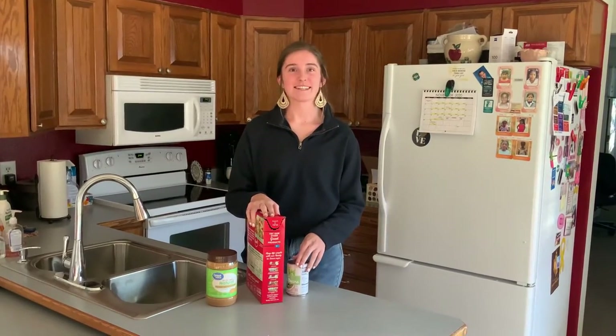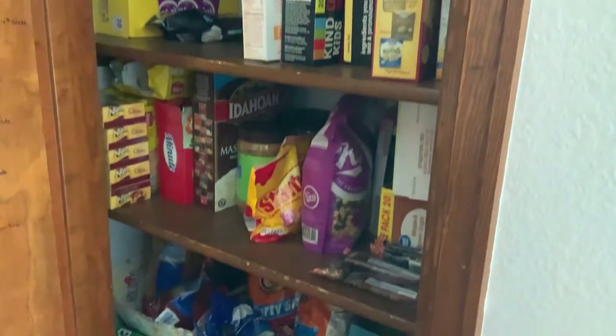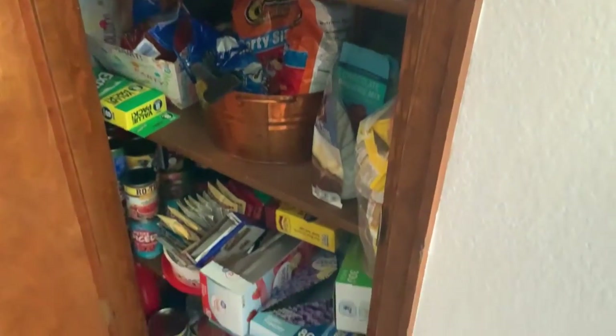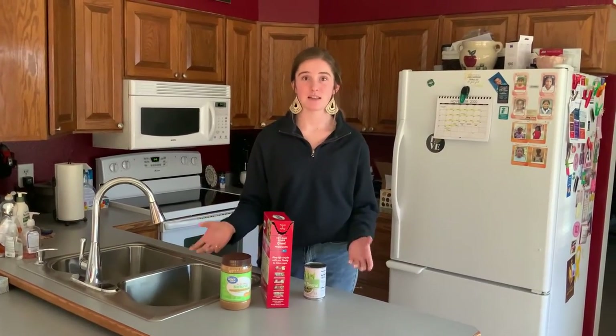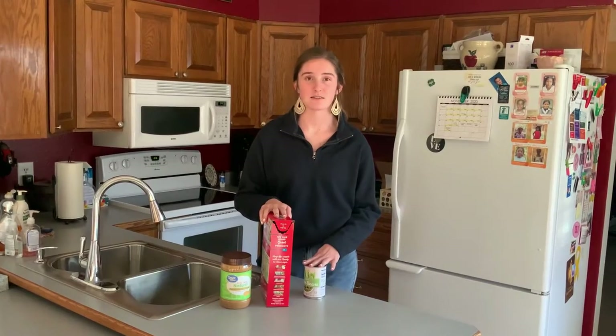Along with checking expiration dates in your fridge, it's also important to check expiration dates on things in your pantry. Common things such as rice, canned goods, things like peanut butter — things that you use in everyday meals. It's important to check these so that if they're bad, you can add them to your grocery list.